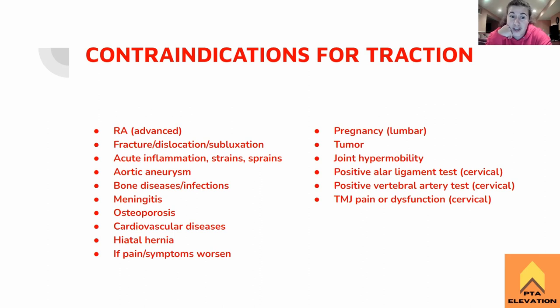Under infections: meningitis, because we're pulling on the spine. Remember there are tests for meningitis that are also positive signs when we put stress on the spine. So if we're putting stress on the spine, we're just exacerbating meningitis — we should have that person go to the doctor. Any sort of cardiovascular diseases: we do not want to be increasing intra-abdominal pressure with these patients. High blood pressure, history of heart attack, peripheral vascular problems — we do not want to be squeezing that person with a traction belt.